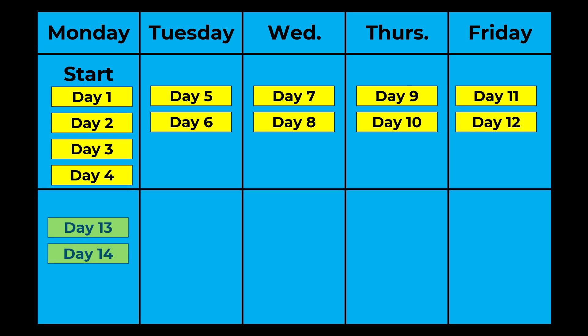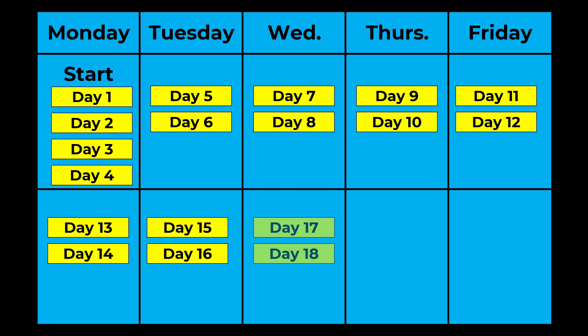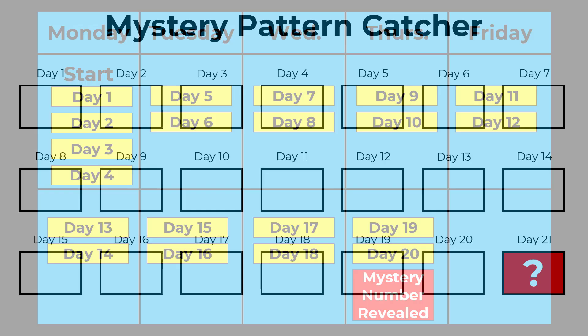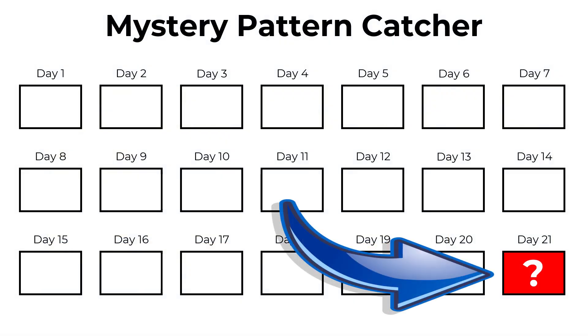The second week, two more videos are released every day, until the last day, when the final two videos are released and the mystery number is revealed — the mystery number, which is the solution to the entire season.